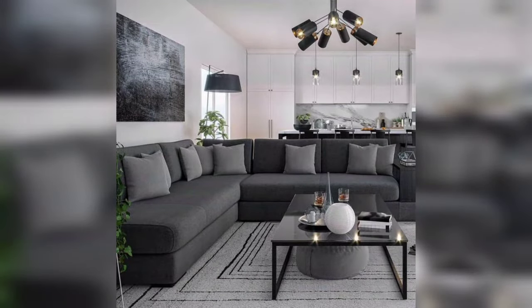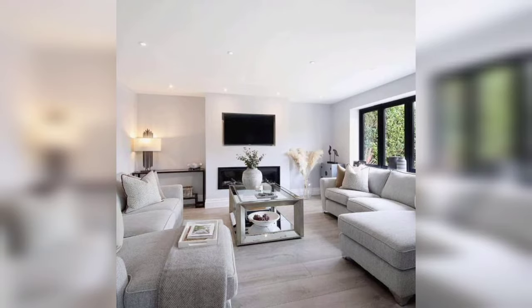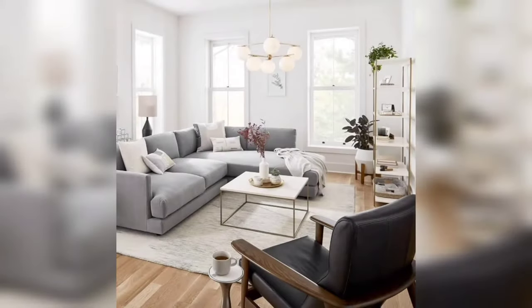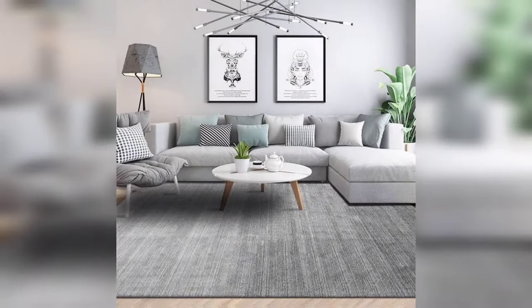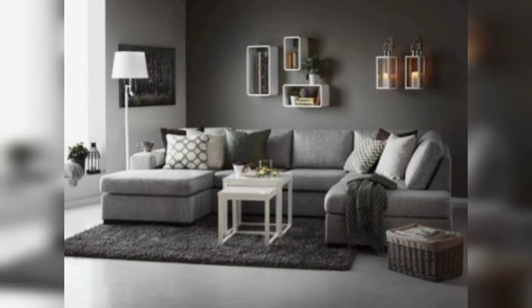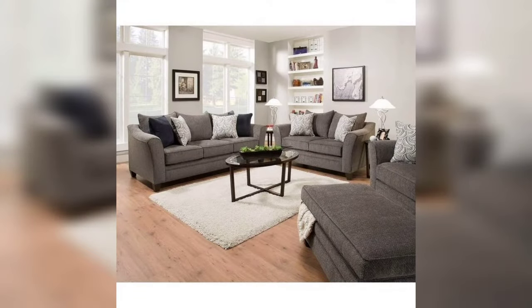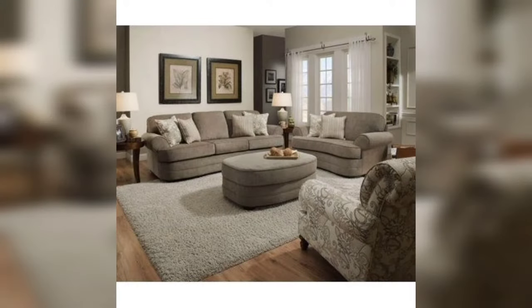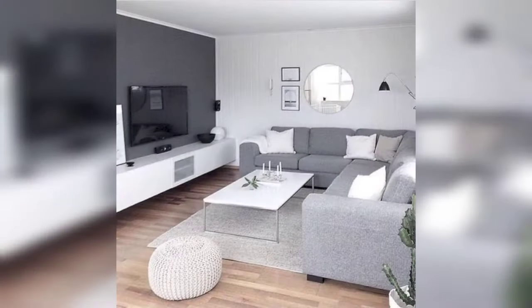Gray is a popular neutral for any room in the house, but it looks practically sophisticated in the living room. Our love for the color gray shows no sign of waning. The neutral shade has become a real classic — it's versatile, sophisticated, and easy on the eye.